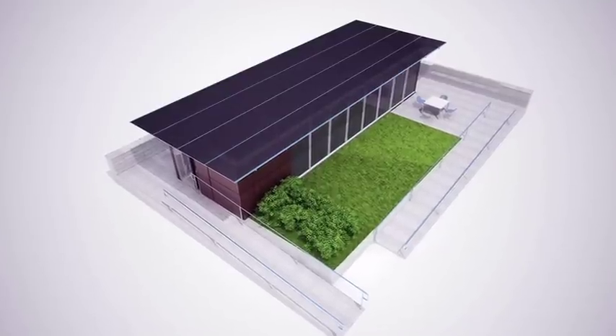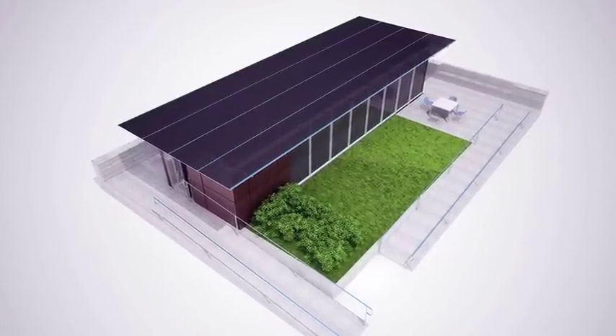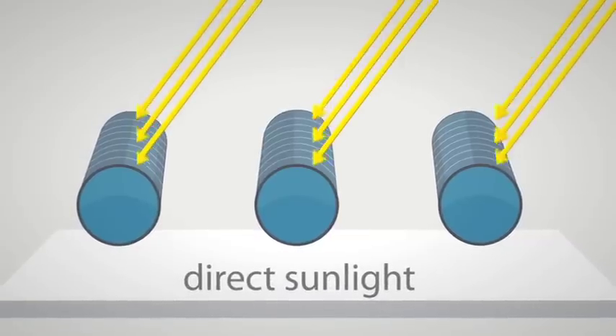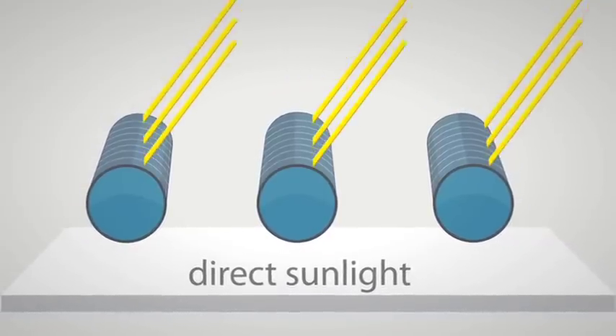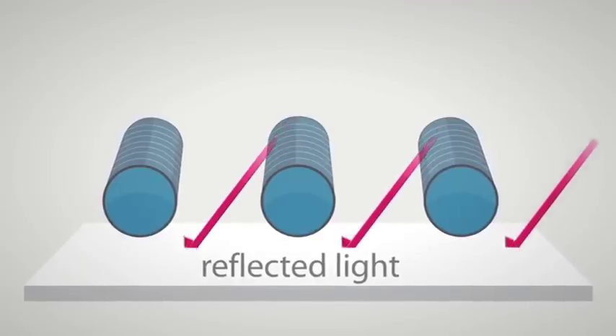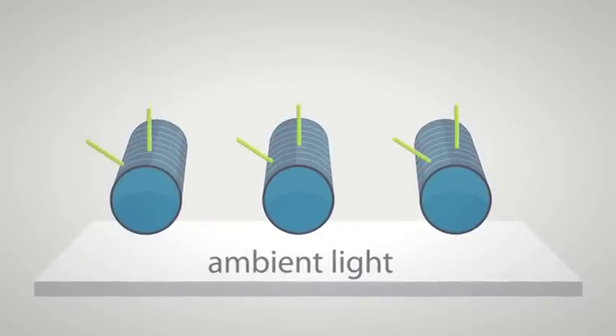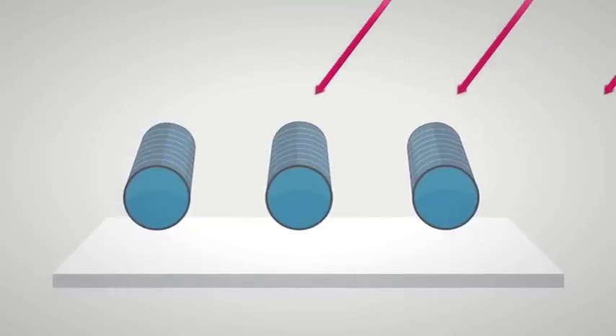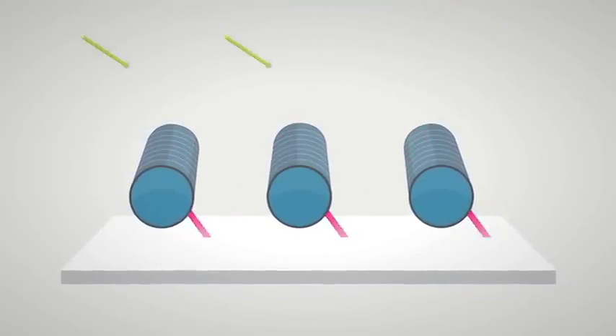All of the power for the home is generated from our overhanging 10.9 kW array, which is composed of cylindrically shaped PV modules. These modules act as a passive tracking system by capturing sunlight in all directions. We expect the home will consume only half the power we generate, but the excess energy can be sold back to the local utility or used to charge an electric vehicle.